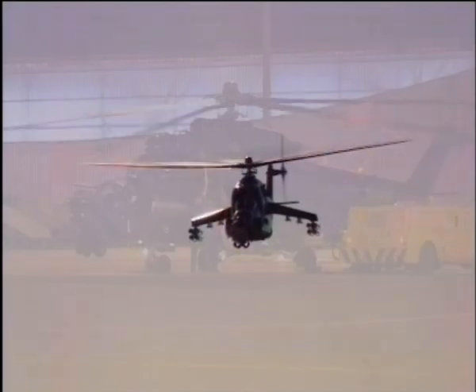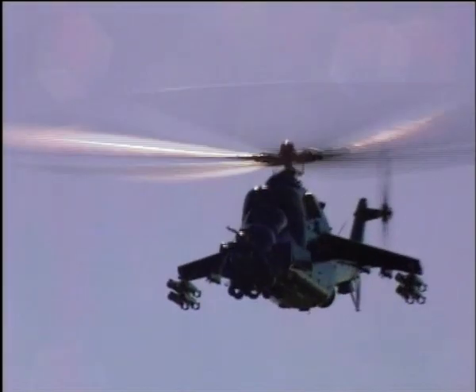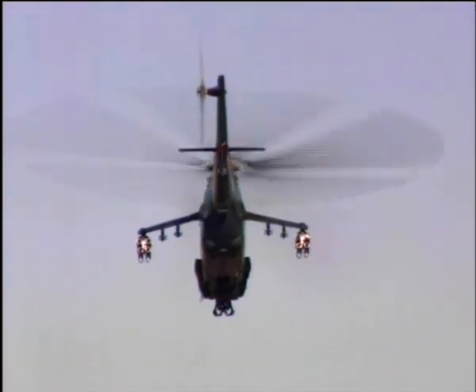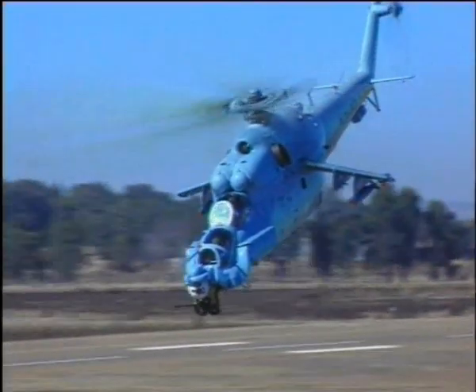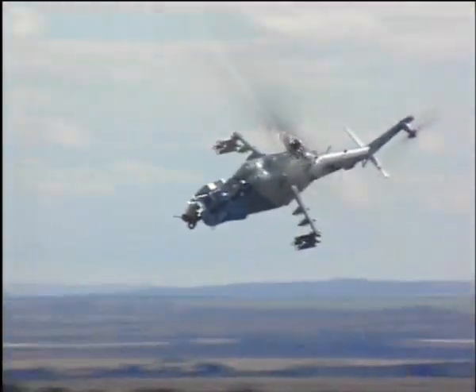The ATE Super Hind is built around a digitally integrated core to which all systems and options are integrated. It includes night vision goggle compatibility, stabilized sighting capability, accurate navigation, and reduction of vibration and logistic support elements.